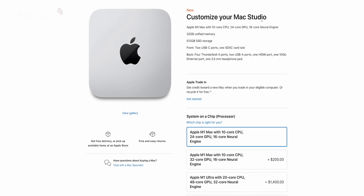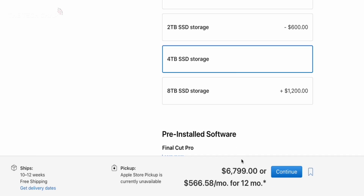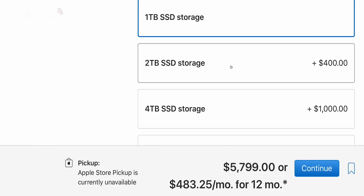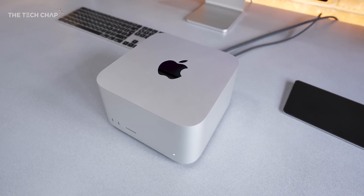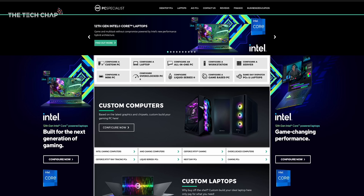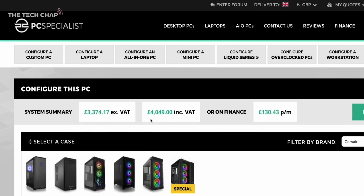Let's see which is faster. But first, let's talk about price, because this Mac Studio on my desk right here is the best part of £7,000 — it's £6,800, although that is because it has 4 terabytes of storage. If you stick to the standard 1 terabyte with the M1 Ultra, it's £5,800. Bear in mind you cannot ever upgrade this, and you can't really even open it to clean the fans.